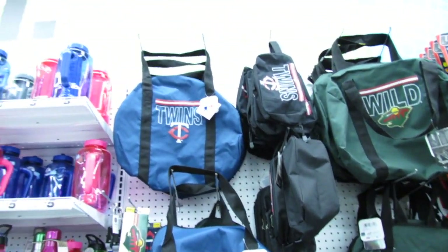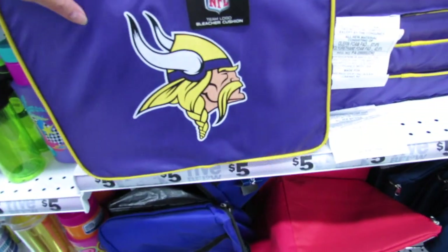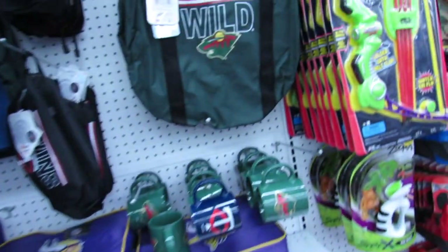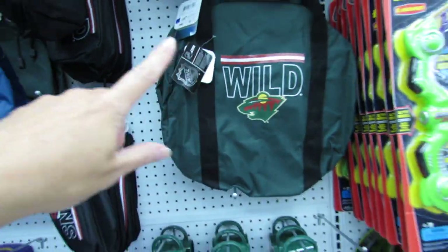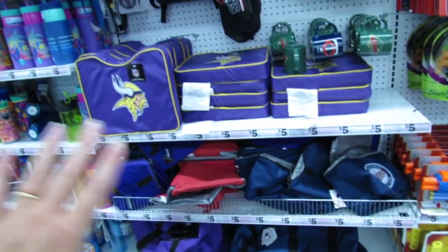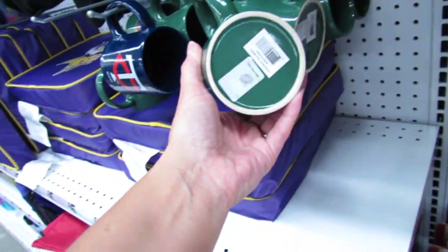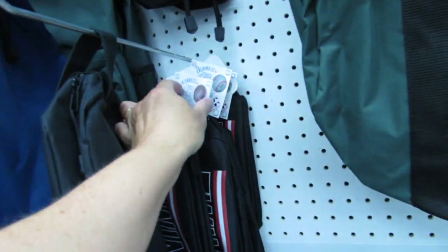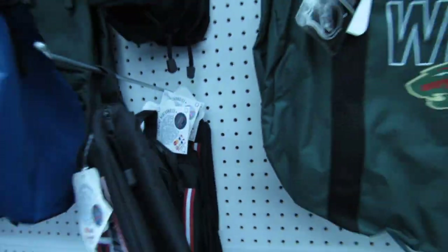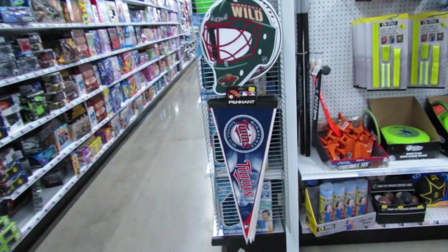These are also brand new this week — we have some Minnesota Twins fanny packs, little duffel bags, Vikings bleacher cushions, and little coolers for NHL Wild. Everything's just five bucks, including the mugs. And this is all official licensed merchandise — genuine products — so that's a really really nice deal. They also have pennants here for five dollars.